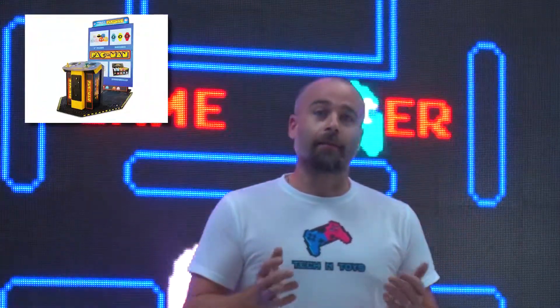Back in 2016, Namco Bandai released the biggest ever Pac-Man arcade machine — at over 1.7 metres wide and 2.6 metres tall, it was the biggest that had ever hit the arcades worldwide. But we decided to go a little bit bigger.